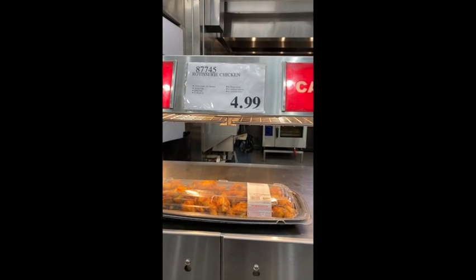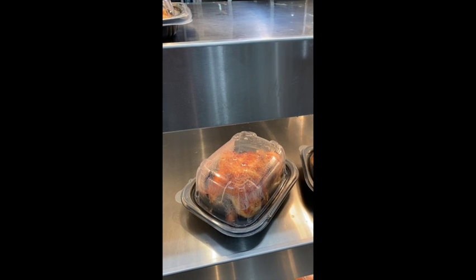The price of a whole chicken is $4.99. It's a big chicken, but you get leg quarters, two legs, two breasts, two wings, two thighs.